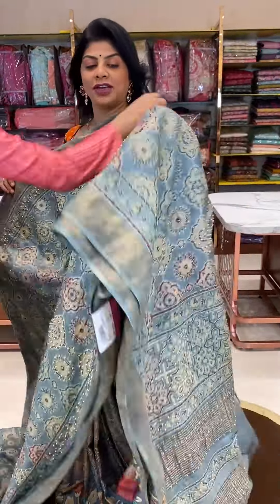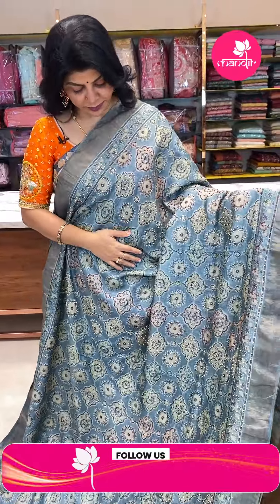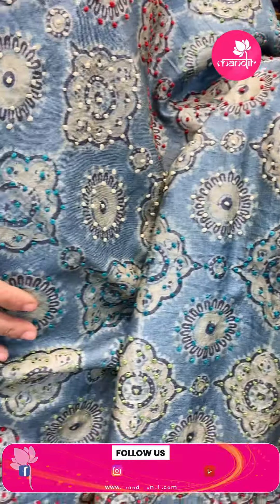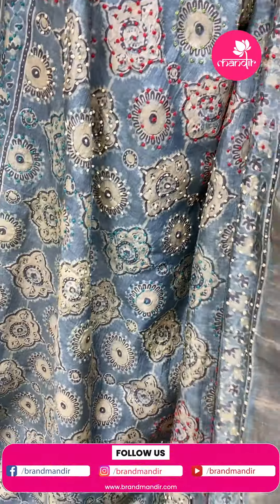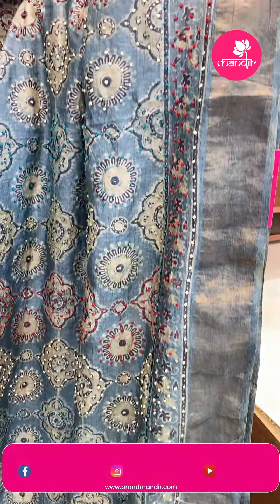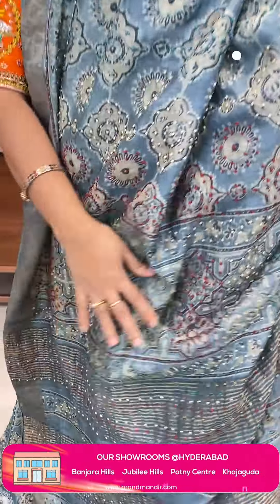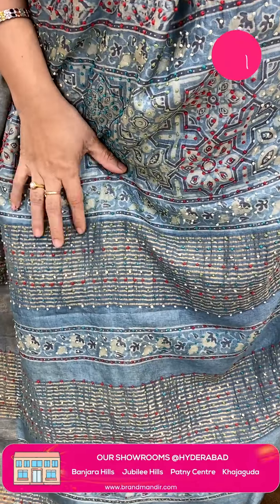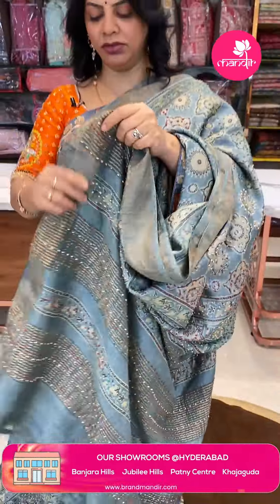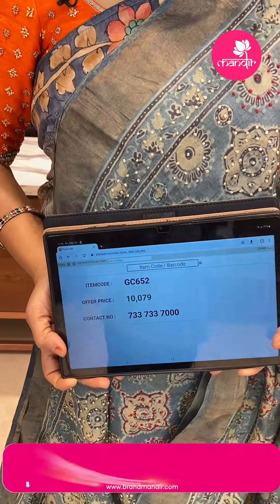Next — azurek printed, nice grey colour tussar saree. Printed florals highlighted with knotwork. Border is tissue border with knotwork. Pallu has zari lines, printed, knotwork, kantha work to highlight. Blouse is printed self with border and knotwork. Price is 10079, code GC652.